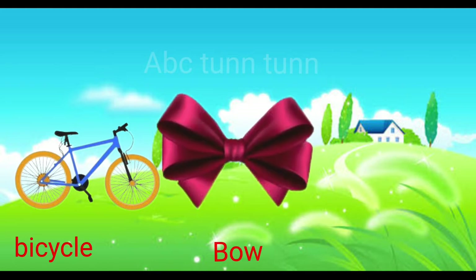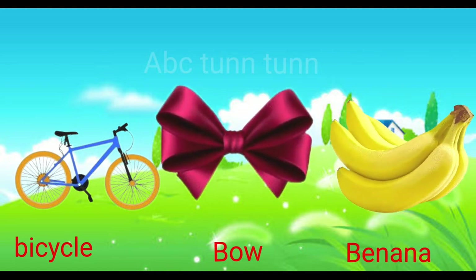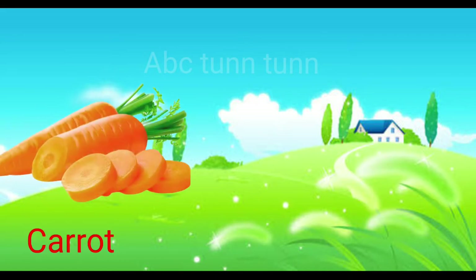B is for bicycle. B is for bow. B is for banana. Buh.